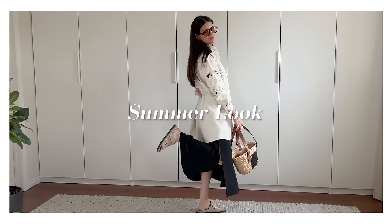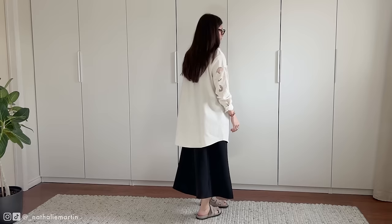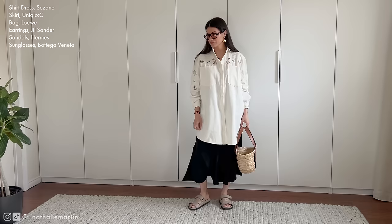As the temperatures rise, this dress can be effortlessly transitioned into an early spring look. Swapping the blazer for a midi skirt from Uniqlo C and combat boots for Hermès sandals, the look takes on a lighter and more relaxed vibe. The gold grape earrings make a charming return here and perfectly complement the dress's embroidery. Completing this look is the Loewe basket bag from the Totoro collaboration — the mix of embroidery, grape earrings, and basket bag is giving me Latin vibes, a subtle nod to my Hispanic roots.